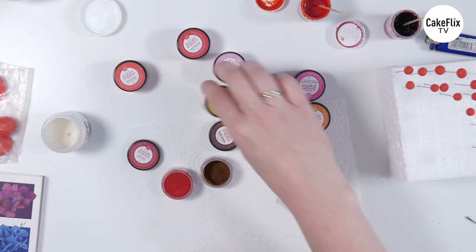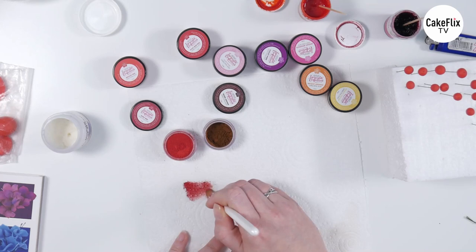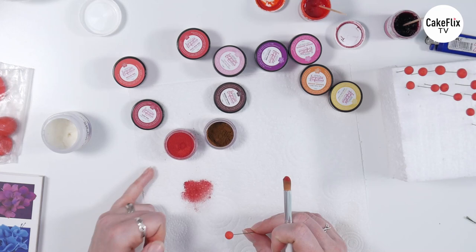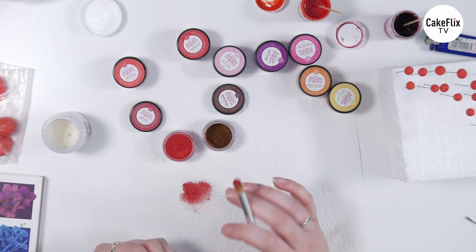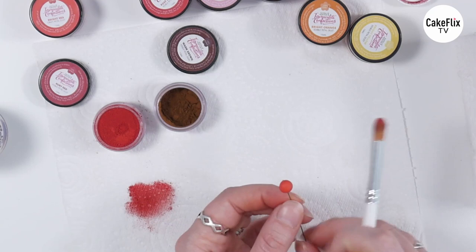So with petal dust I always like to take it out of the pot onto a piece of kitchen paper and then just give it a good old smush with your brush, and this is going to do two things. The first thing is that if you've got any lumps or clumps of dust in the pot, you've squished them and you're not going to pick up huge granules of colour. And the other thing is that by doing this you're getting the colour in the bristles instead of on the bristles, so you're going to get a much nicer look. So with that ruby onto our bright red berries, I'm just going to flick the colour up from the bottom, and it's going to give us a much deeper, more ruby red shade.